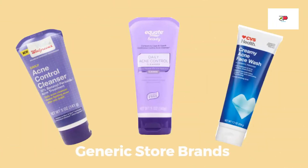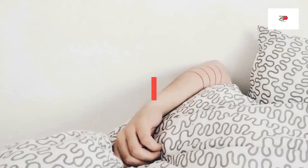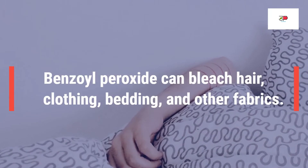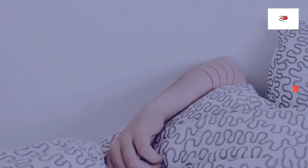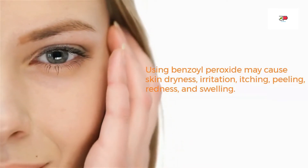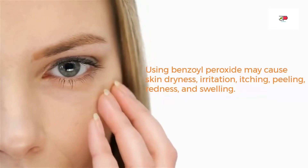There are also several generic store brands available that contain benzoyl peroxide at much lower prices. Benzoyl peroxide body wash is ideal for acne on the back or chest. Be aware that benzoyl peroxide can bleach hair, clothing, bedding, and other fabrics. Using benzoyl peroxide may also cause skin dryness, irritation, itching, peeling, redness, and swelling.